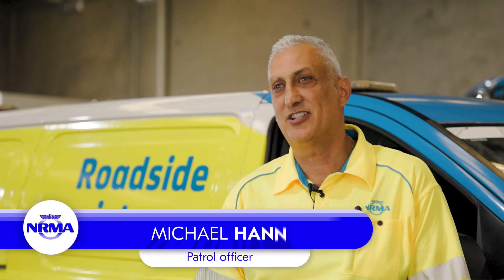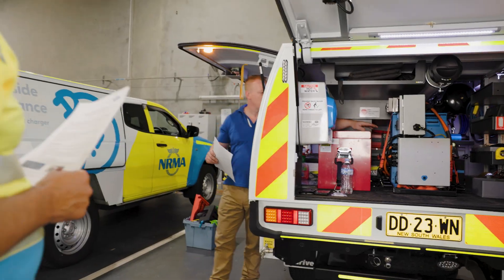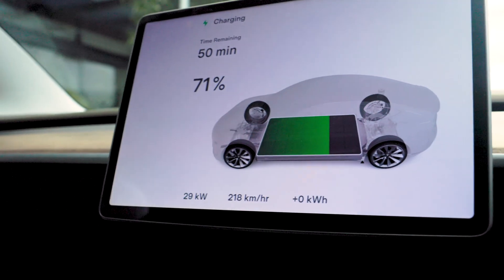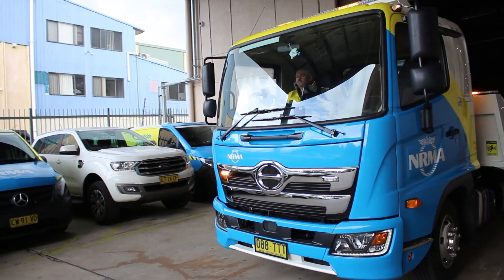A mobile EV charger is exactly what you'd think it is — a unit fitted to our regular patrol vehicles capable of charging an electric vehicle that's run out of charge. While there's still the option to tow an electric vehicle that has run out of charge, wait times for this vary considerably based on tow truck availability.